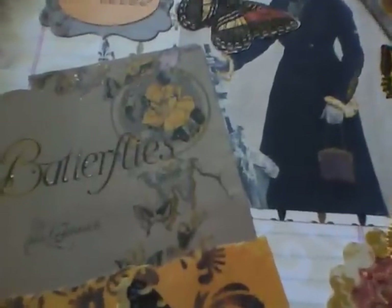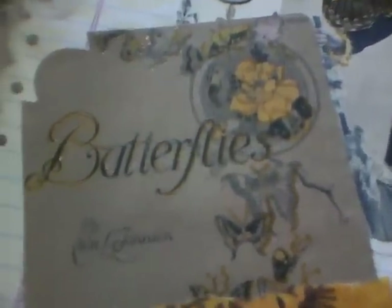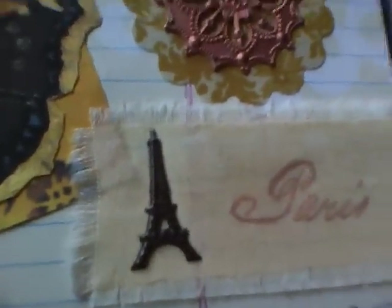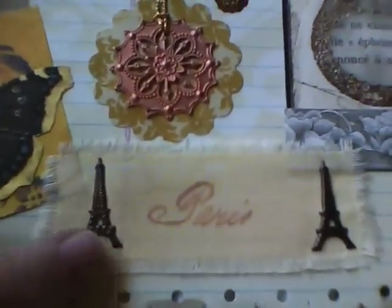So this one has a butterfly theme — I suppose it's called 'Butterflies.' That was a vintage music image that I had, so I added papers and butterflies. I stamped this fabric and put Eiffel Tower brads on it.